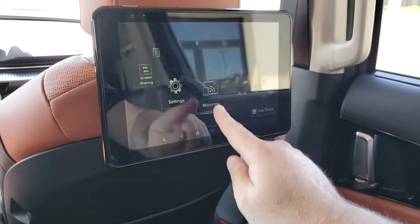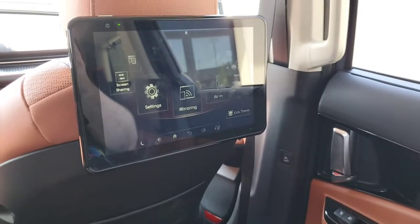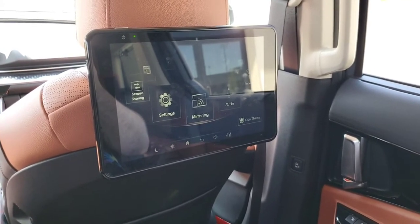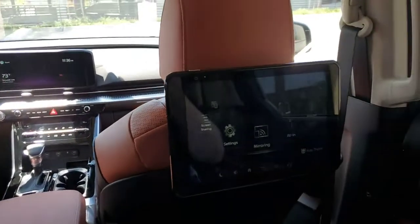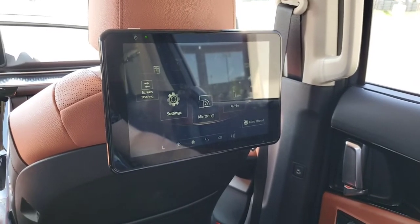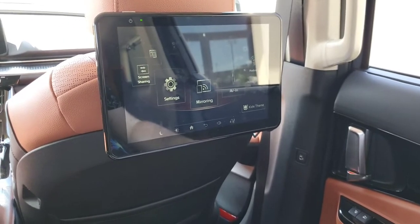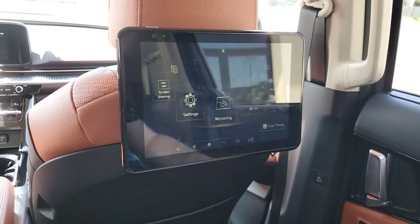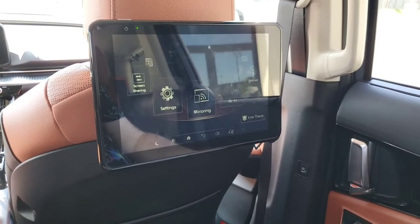You can also mirror your phone to the screen. To do that you download an app called RSC Connect, which also allows your phone to be used as a remote control for both screens. It works with both Android and Apple — it's not like CarPlay, it just mirrors whatever's on your screen. The car doesn't come with Wi-Fi; you have to provide that via hotspot or phone tethering.